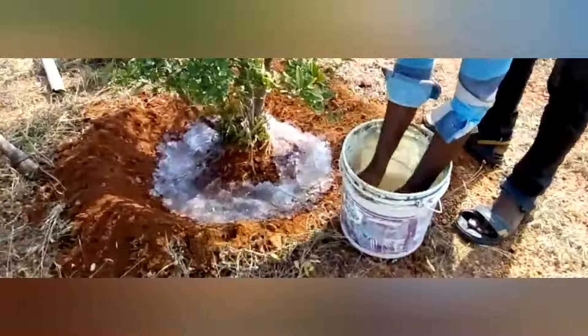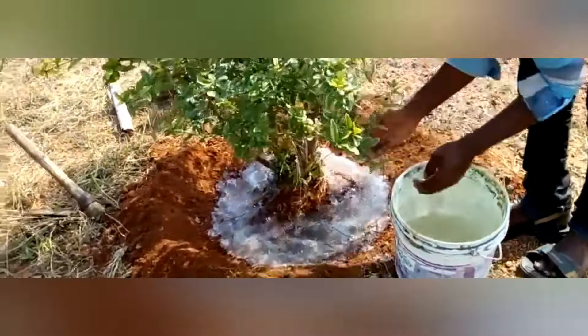Conclusion. Solid rain is a groundbreaking technology that's changing the face of agriculture.